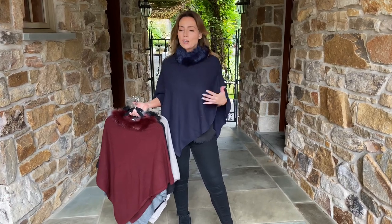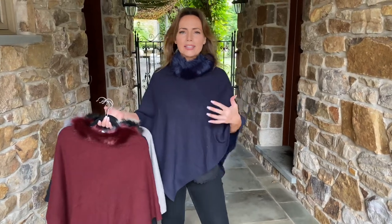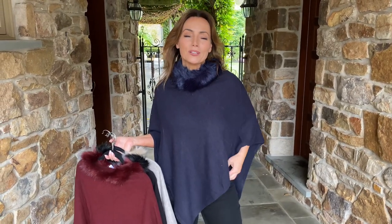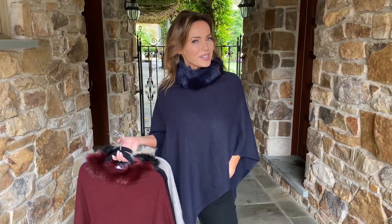Great if you're traveling, perfect over everything — never have to worry about what neckline, this, that, and the other, because it just goes right on over. There's nothing better than great little layering pieces to make you feel warm and cozy and all pulled together when it's cold outside.